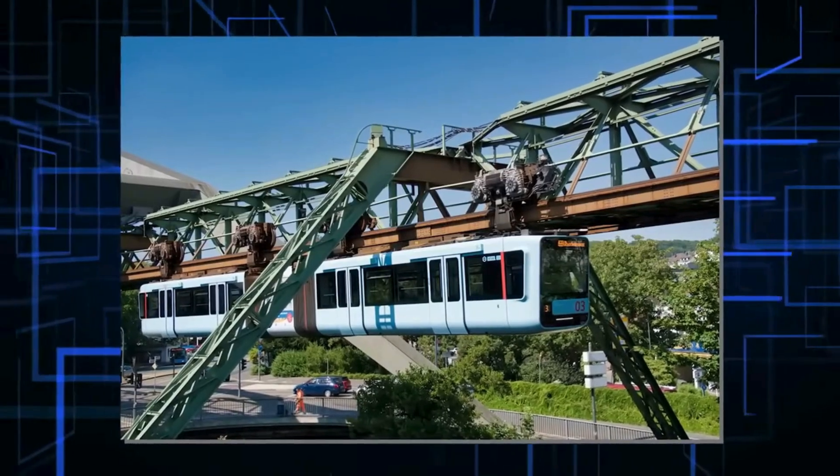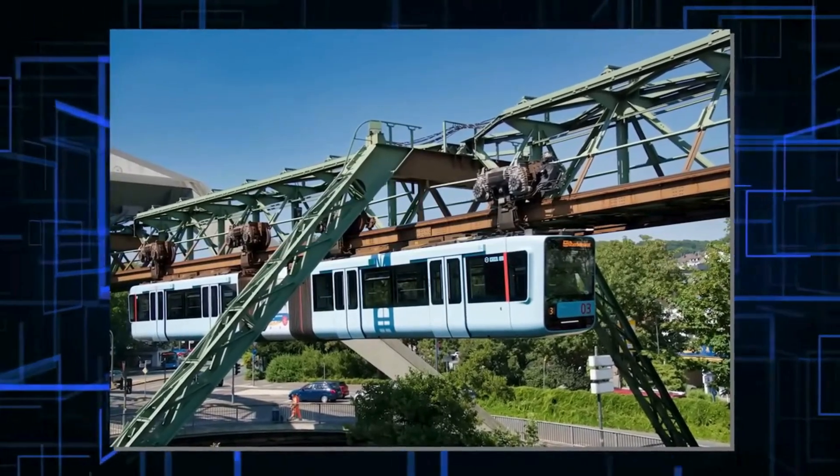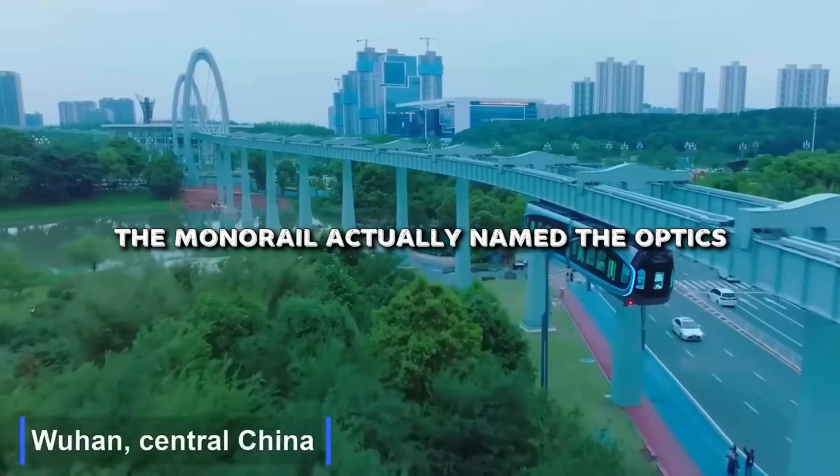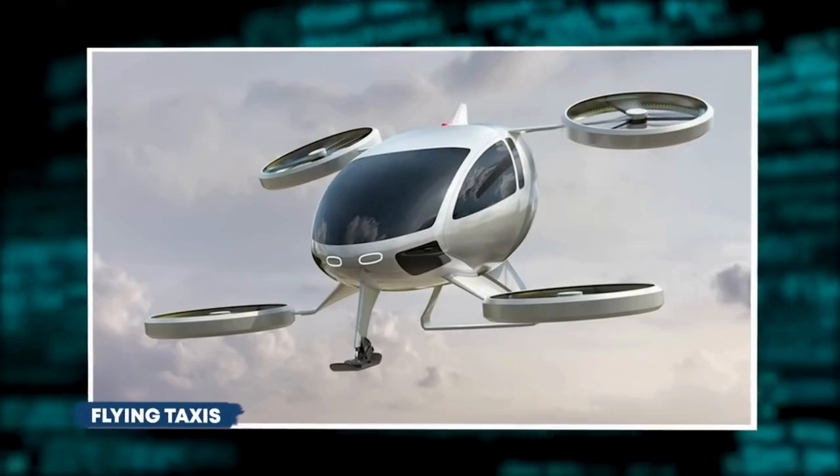In Japan, suspended monorails are all the rage. They mix safety and efficiency, especially in earthquake-prone areas, and their compact design fits perfectly in busy cities.